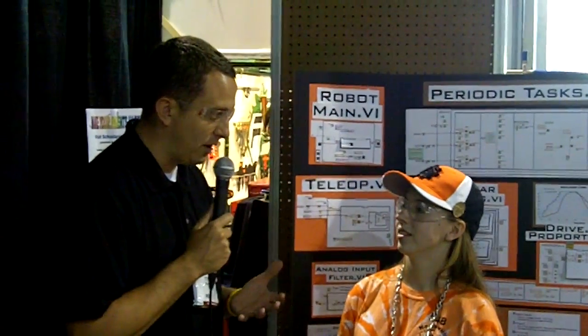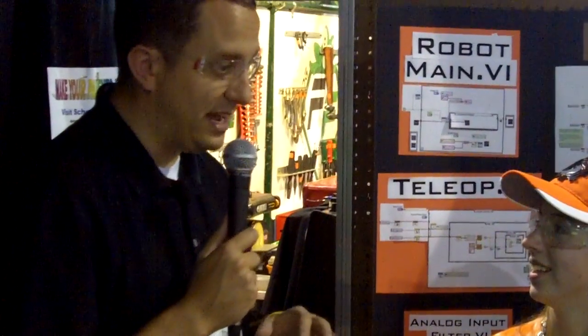I understand Dean Kamen is actually going to fly you out to where they're from to go see FIRST headquarters, DECA headquarters, and so on. Is that right? That's correct — we're going out to Manchester this summer. That's awesome. I hear Dean's house makes Iron Man, Tony Stark, makes his house just pale in comparison. So that should be an amazing trip.